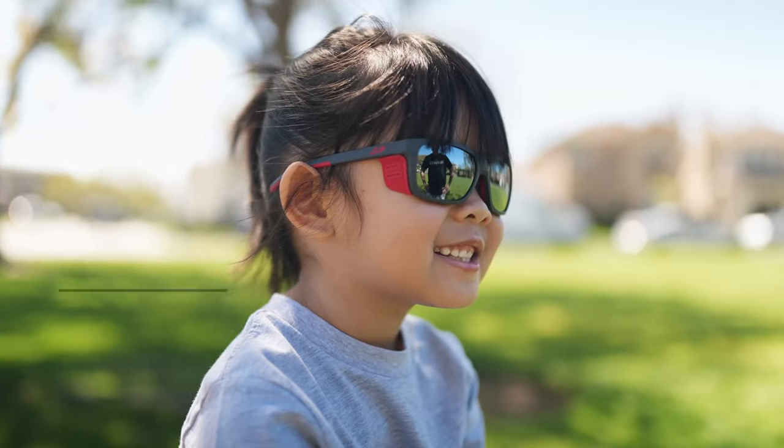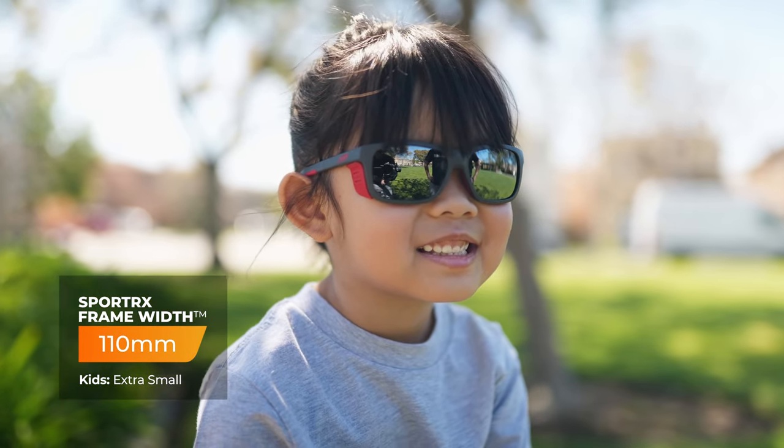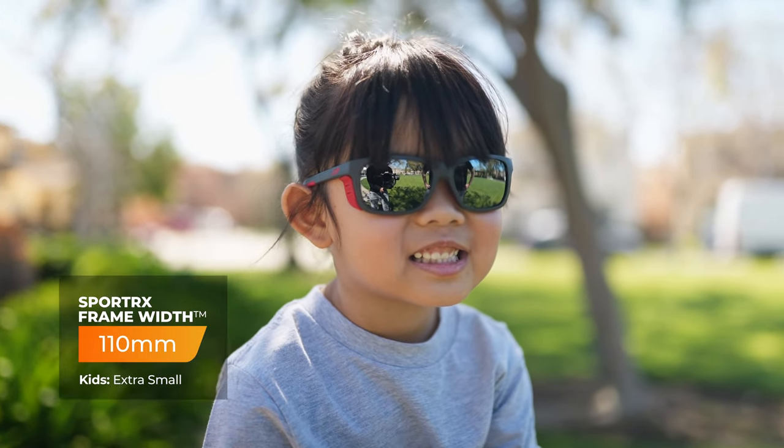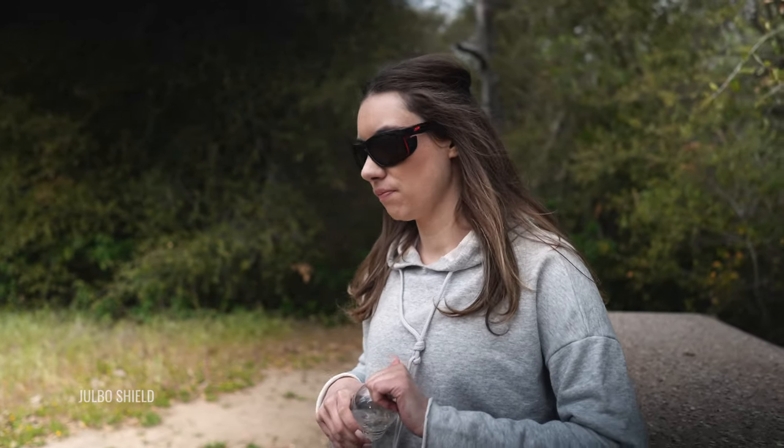They're also going to help with wind and debris from getting in the backside of the lens. When it comes to sizing, this is an itty bitty one — the SFW is 110 millimeters, which lands you in that extra small range. By the way, if you're an adult and you're kind of liking this shape and functionality, you can also check out the Jewel Bow Shield.